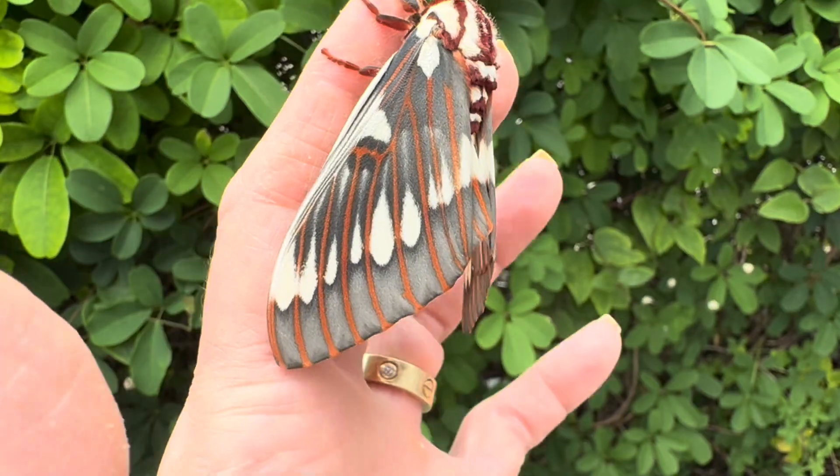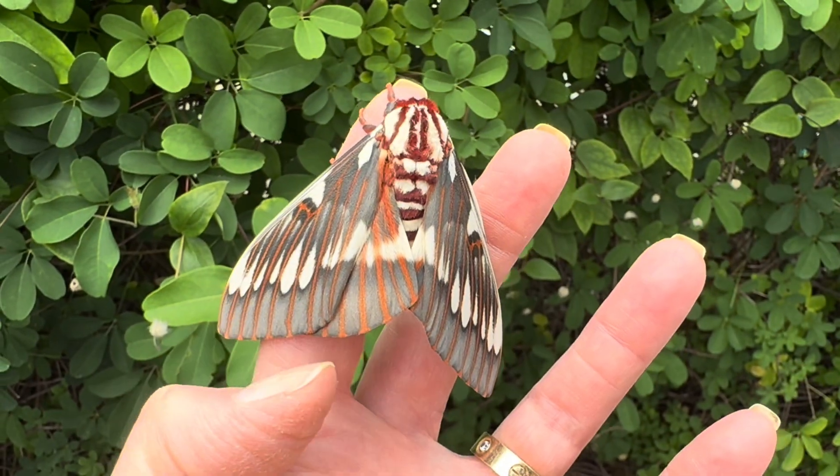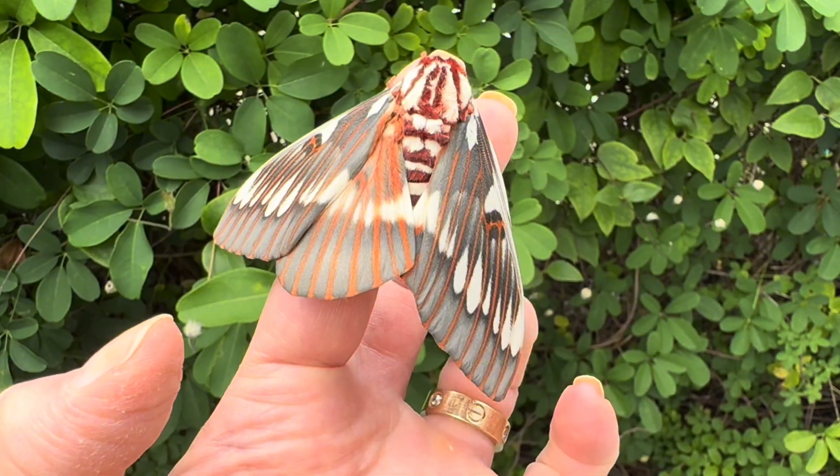They're a highly desired species to rear, and they are found in the wild in Arizona, New Mexico, and they sometimes wander into southern Texas. And take a look at these beautiful underwings.